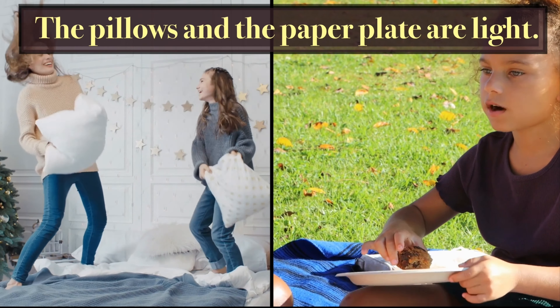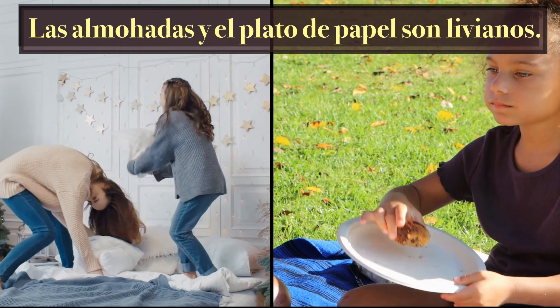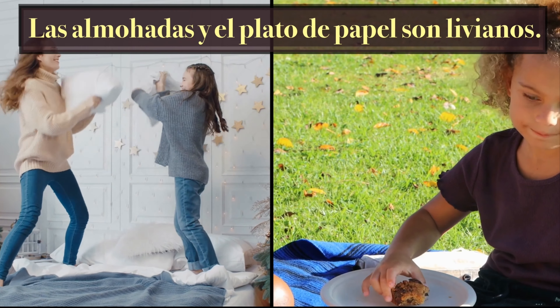The pillows and the paper plate are light. Las almohadas y el plato de papel son livianos.